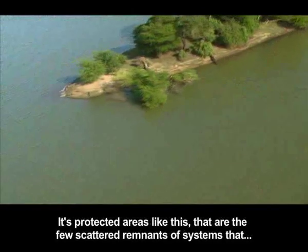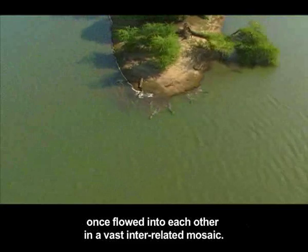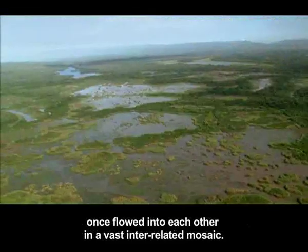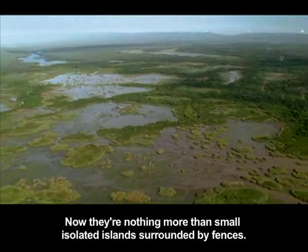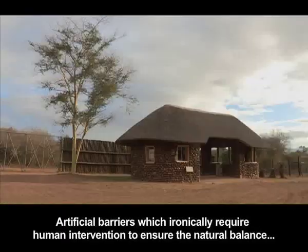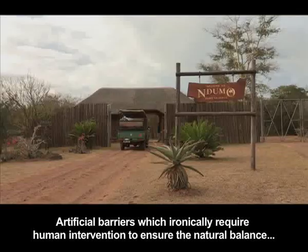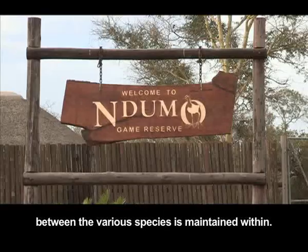It's protected areas like this that are the few scattered remnants of systems that once flowed into each other in a vast interrelated mosaic. Now they're nothing more than small isolated islands surrounded by fences — artificial barriers which ironically require human intervention to ensure the natural balance between the various species is maintained within.